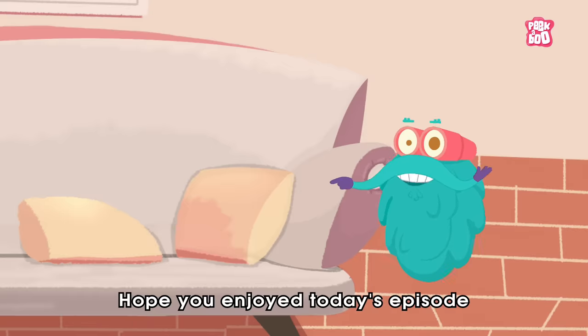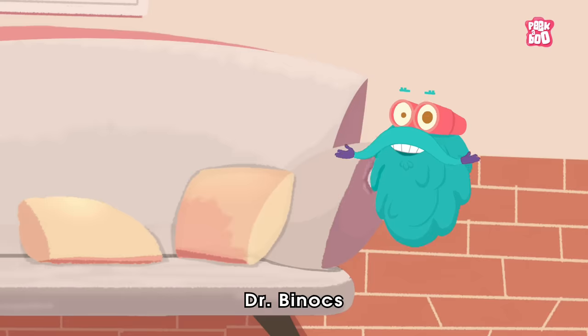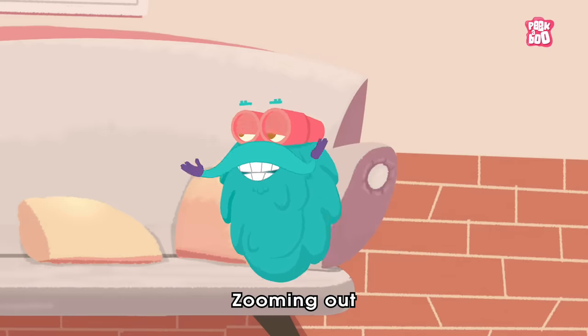Hope you enjoyed today's episode. Until next time, it's me, Dr. Binox, zooming out.